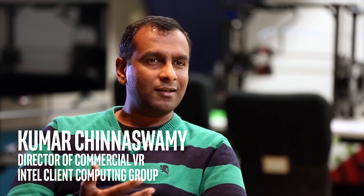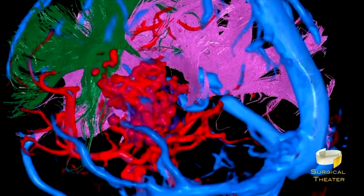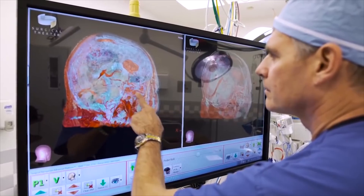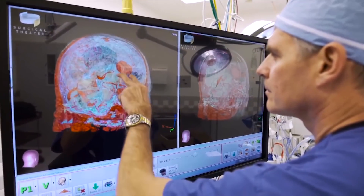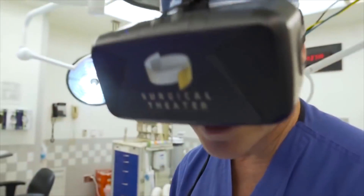Intel's Kumar Chinaswamy remembers the first time he heard about surgeons using medical VR on a young boy in the hospital. He comes from a Hispanic background; his parents don't speak English very well. They are in a hospital room, not able to understand a word of what the doctor is saying. But then they bring this VR technology, put it on the kid's head, and the doctor shows the kid what is going to happen. The kid becomes animated and is able to explain to his parents what's happening. That's magical. That is when technology transforms lives.